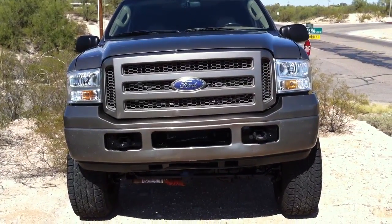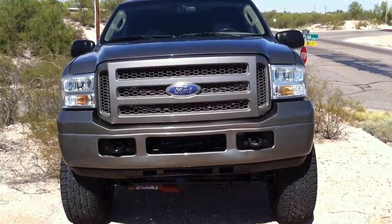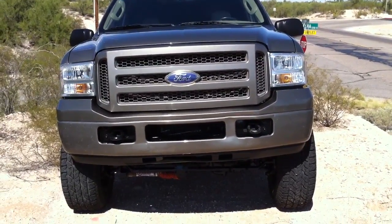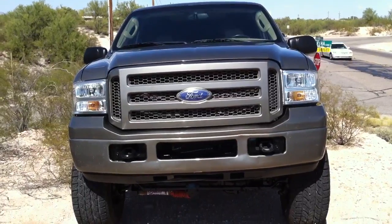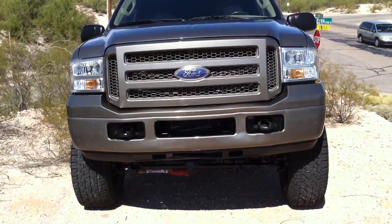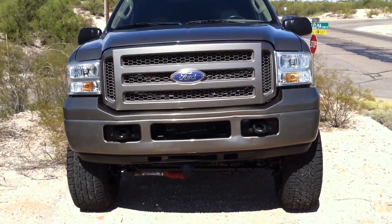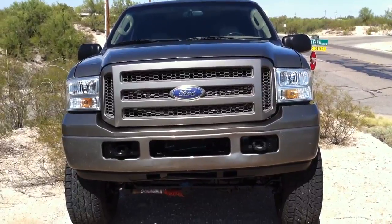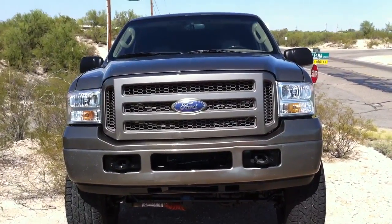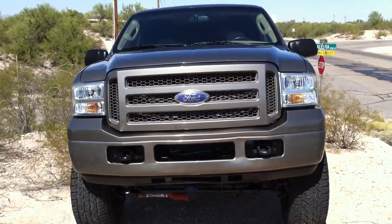They stole the second bench seat, the third bench seat, and the center console. They also stole the wheels. We've replaced the wheels with brand new tires and wheels. We changed the second row seat from a 60-40 bench to leather captain's chairs, which I think is an upgrade. We also put in the third bench, which is factory for this vehicle.